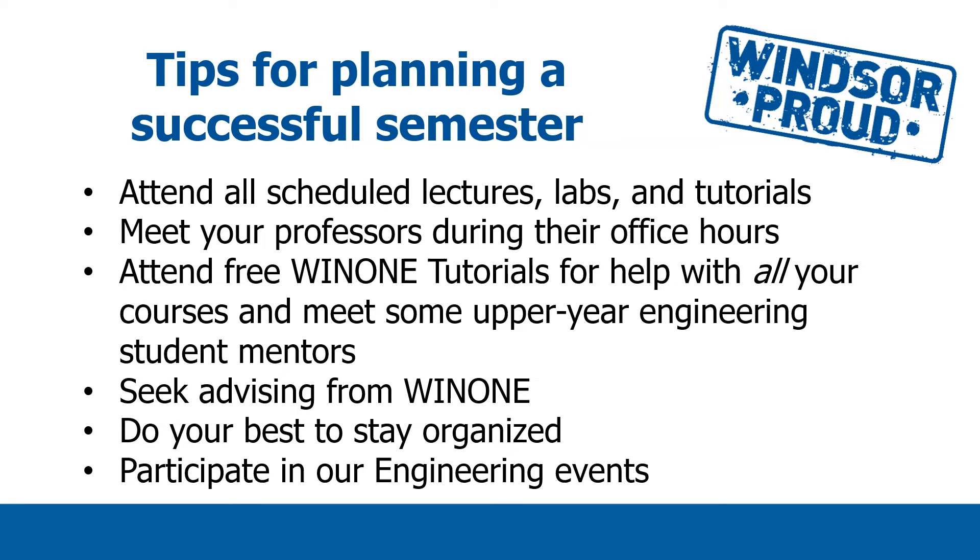We have a few tips to help you plan for your success. For first-year students there can be some adjustment, so things you need to understand about being in university: you need to attend all of your scheduled lectures, labs, and tutorials. Being present and engaged is very important. Meet your professors during their weekly office hours, ask them questions about the material, and check in a couple of times through the semester. We also have free WIN1 tutorials for first-year and second-year students to assist with all of the first-year courses and any core second-year courses. Our upper-year students are available to help you and they also arrange exam prep sessions you can take advantage of during final exams. You can also ask those upper-year engineering student mentors questions about things like co-op, choosing a discipline, or what kinds of clubs or societies they're involved in.